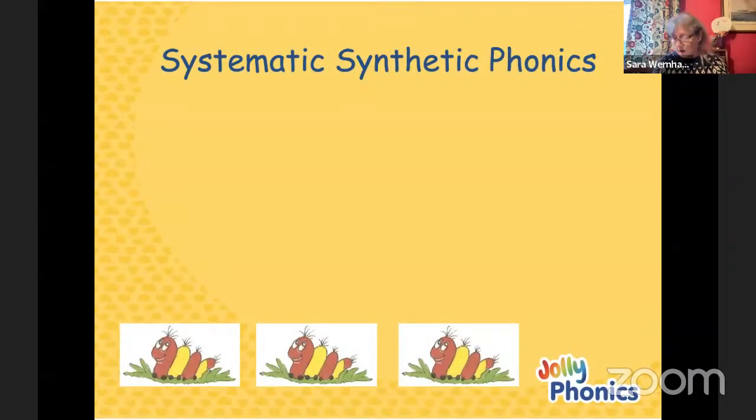Jolly Phonics is a systematic synthetic phonics programme. Phonics is to do with sound. Systematic means you build up a little bit at a time - and that goes throughout our course, whether it's the first year, grammar, or punctuation. We build up a little bit at a time, building on the knowledge that the children already know and then adding a bit more. That's why our course is slightly different to some other programmes - we think about what the children know and what they need to know next to achieve the next level of understanding.